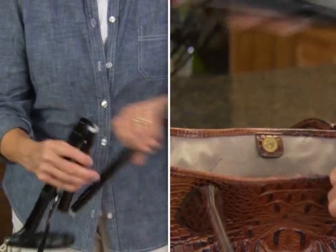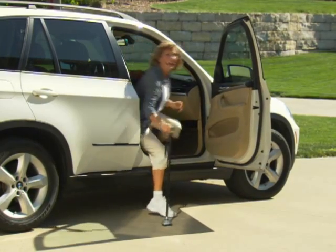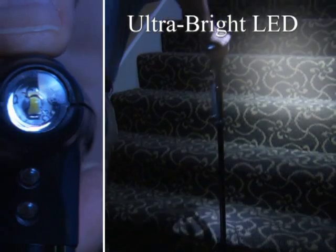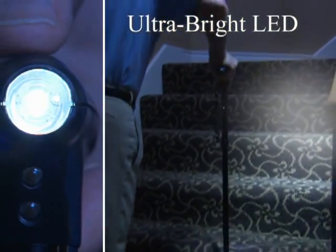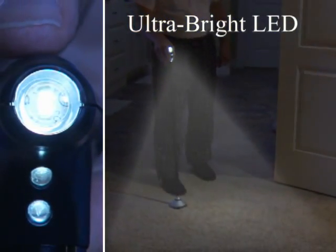Trusty Cane folds up and travels easily, then it springs into action when you're ready to go. And here's another thing those other canes don't have: a built-in light. The ultra-bright LED bulb lights your path ahead while two LEDs illuminate the ground at your feet.